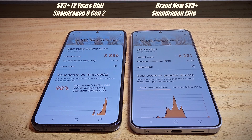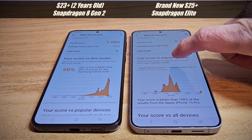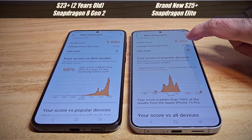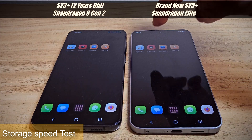The graphics performance on the S25 Plus is almost double the S23 Plus. You can also see that the iPhone 15 Pro scores around 4,000, but the S25 Plus is even faster than that.